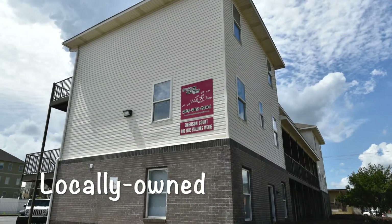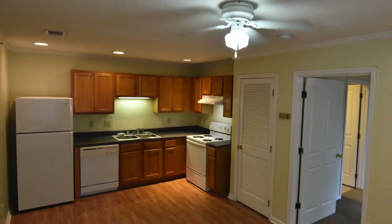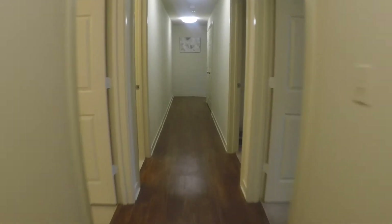We are a home team, a locally owned company. College Station has the most responsive maintenance of any other property management company in Tuscaloosa.